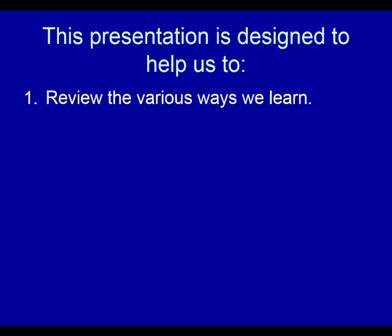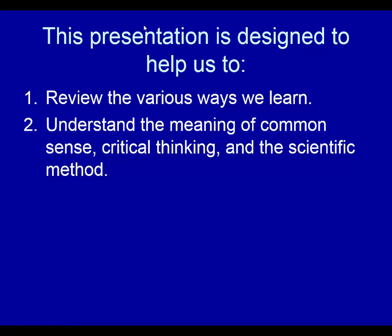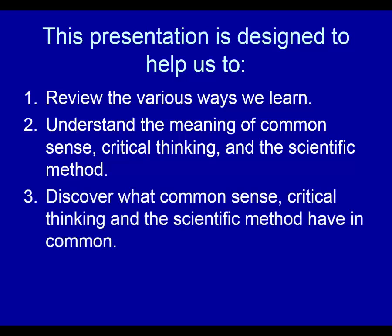This presentation is designed to help us review the various ways we learn, how we come to learn the things that we learn, understand the meaning of common sense, critical thinking, and the scientific method — what do each of these mean — and then discover what common sense, critical thinking, and the scientific method have in common.